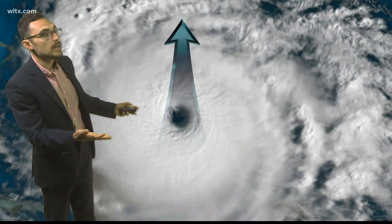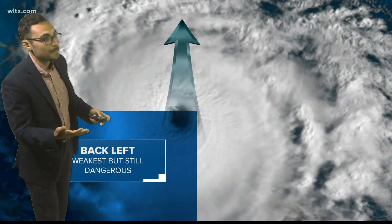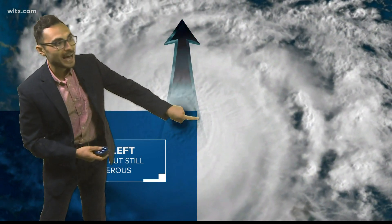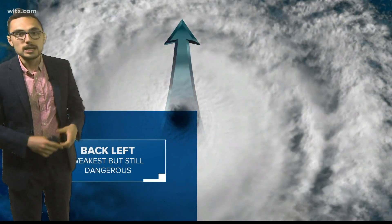The weakest part of a storm — the location would be the back left. It's still dangerous, though. You're still going to be seeing those incredible winds regardless. But on the back left, those winds have had some time to meet up with land and usually deal with a little bit more friction.